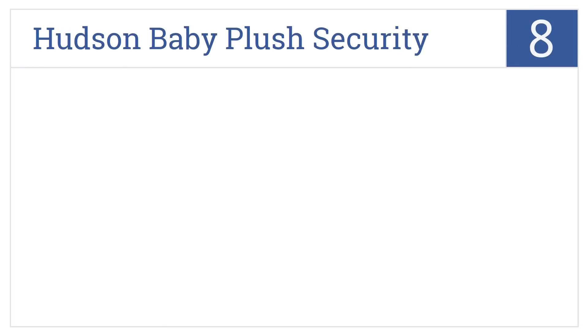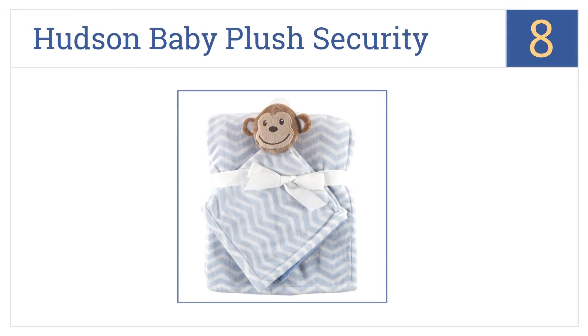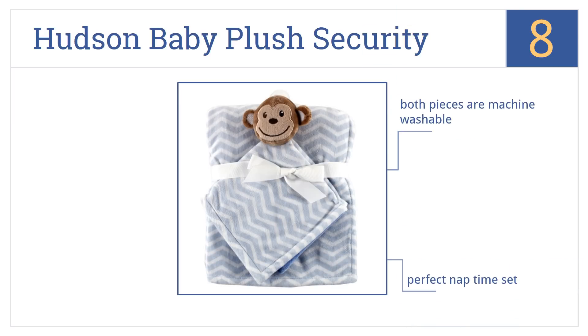Coming in at number eight on our list, the Hudson Baby plush security blanket set comes with just what a youngster needs to feel comfortable: a cozy blanket and a charming monkey. This is a perfect nap time set that has an extremely soft plush finish. Both pieces are machine washable.